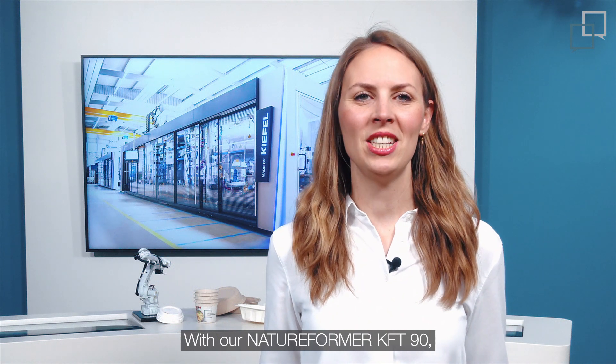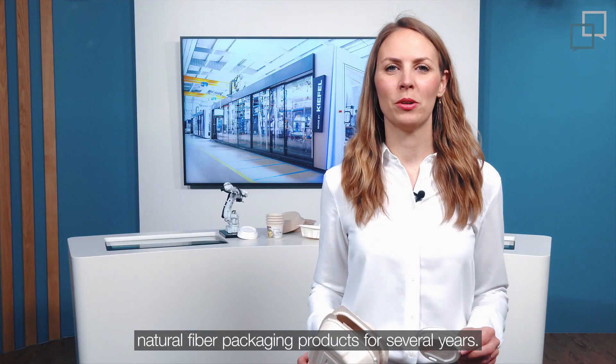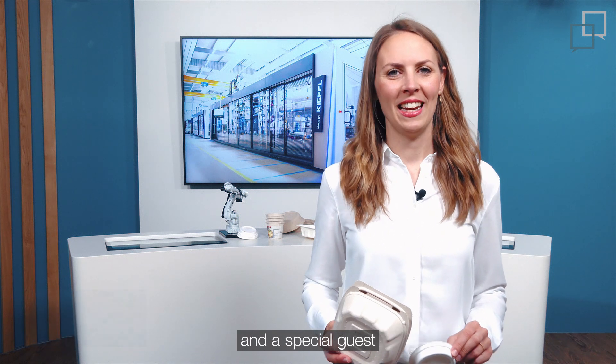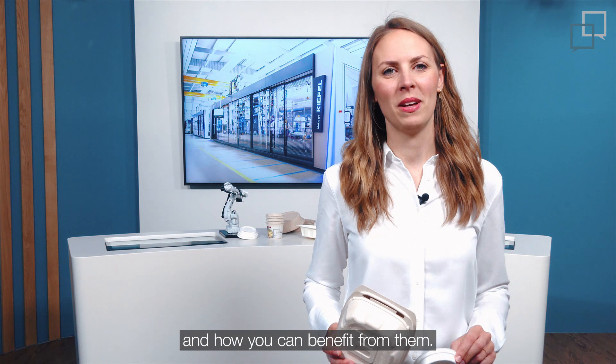With our Natureformer KFT90, our customers have been able to produce natural fiber packaging products for several years. Now, we have launched an advanced version that will help you achieve even higher performance. Today, our colleague Richard Hagenauer and a special guest will tell you about all its new features and how you can benefit from them.